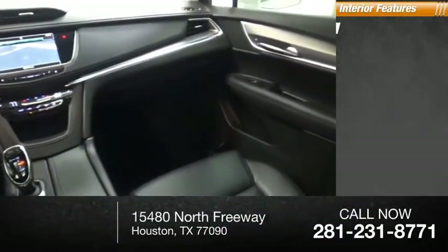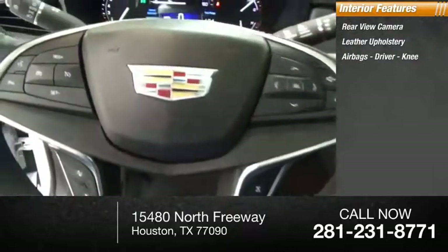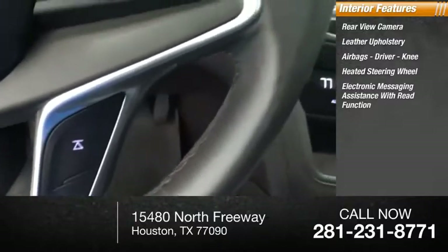Inside you'll find rear-view camera, leather upholstery, airbags — driver and knee — heated steering wheel, and electronic messaging assistance with read function.